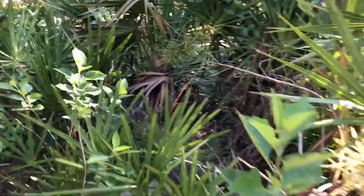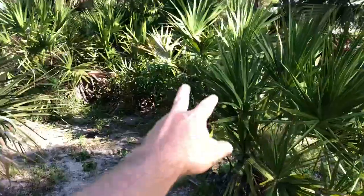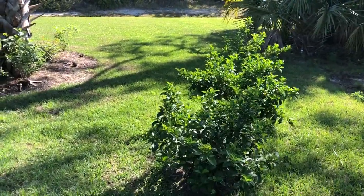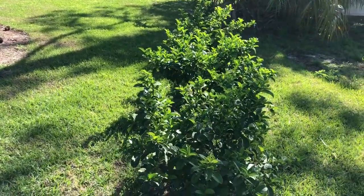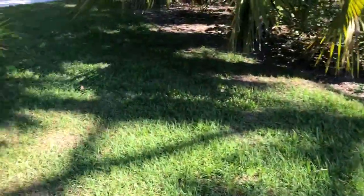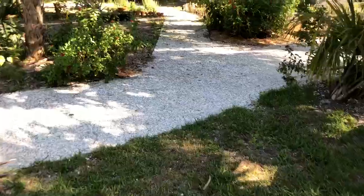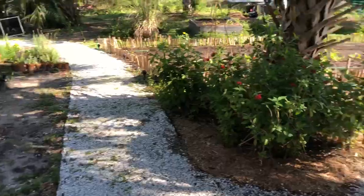The armadillo digs holes in the yard looking for bugs and grubs and whatever else he dines on. That's kind of the saw palmetto patch. These are viburnum, which are actually not native but they're not invasive or anything. They don't cause any problems and they're going to be kind of a privacy hedge. They've grown an awful lot just in one year — very fast growing and it hasn't even started raining yet. Once it starts raining, everything will really take off.